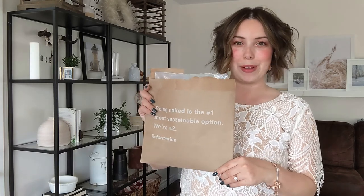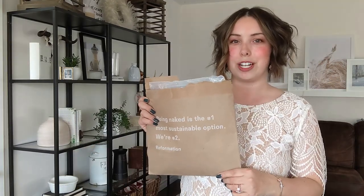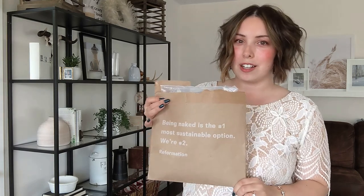Alright you guys, thank you so much for tuning in. Don't forget, if you want a chance to win the Reformation t-shirt, make sure you're subscribed, give me a like, and comment down below and just say hello. You'll be entered into a chance to win the t-shirt that cost money to return. Thank you guys so much for watching, don't forget to like and subscribe, and I'll see you in the next one. Bye!